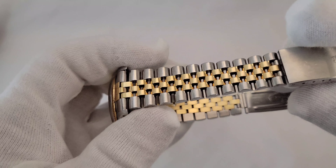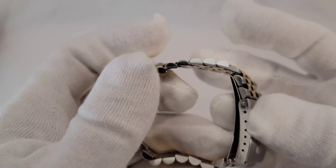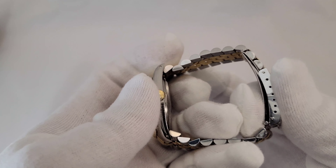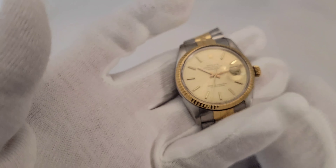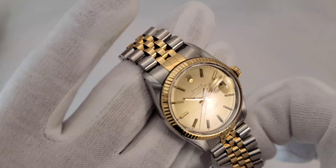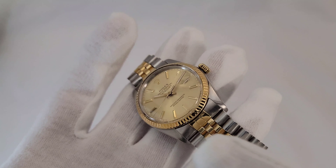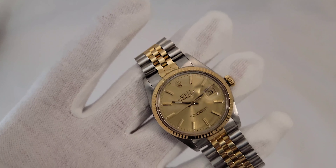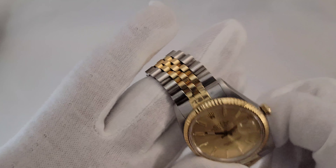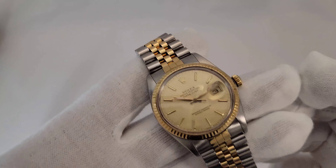On this watch you're going to have 18-karat gold and stainless steel. Remember, with these luxury watches every time you have a yellow color it's never going to be gold plated — it is always solid gold. On this one you're also going to have the fluted bezel and the center gold links going down the middle of the bracelet.